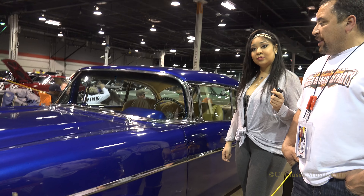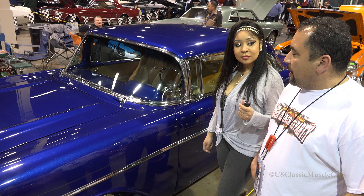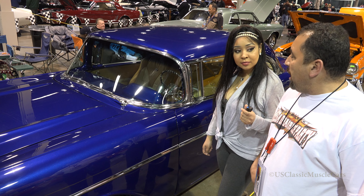We have an LS motor with a supercharger and completely full power.